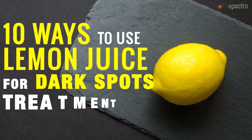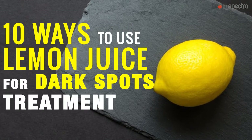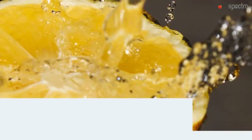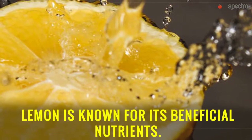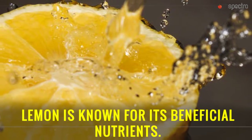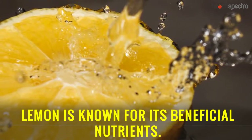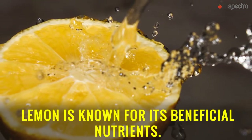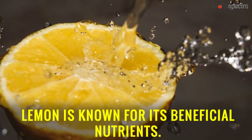10 Ways to Use Lemon Juice for Dark Spots Treatment. Lemon is known for its beneficial nutrients. Jam-packed with vitamin C and antioxidants, lemon is beneficial not just for overall health, but boosts skin health too.